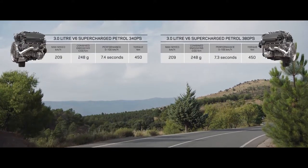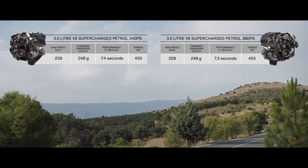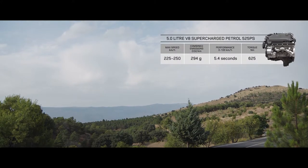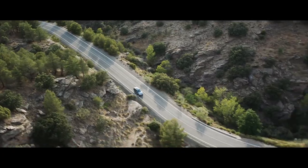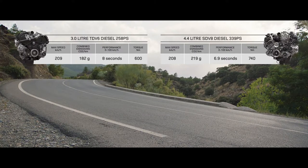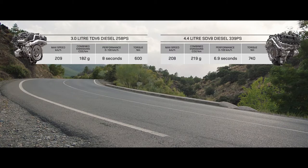The range of engaging petrol engines includes the exhilarating supercharged 3-litre V6 and the incredible performance of the supercharged 5-litre V8. Or choose the smooth progressive performance of the diesel engines, ranging from the impressive 3-litre TDV6 to the exhilarating performance of the 4.4-litre twin-turbo SDV8.